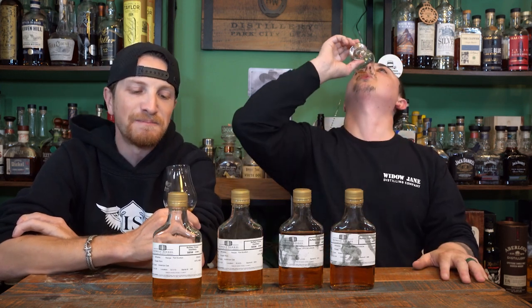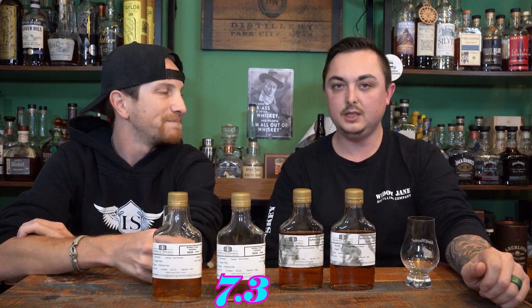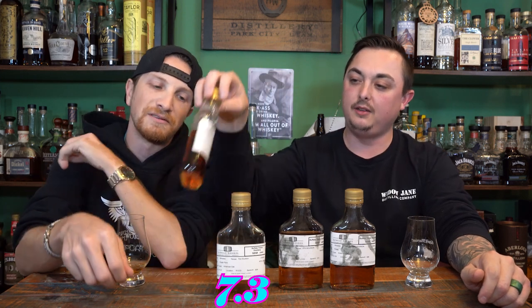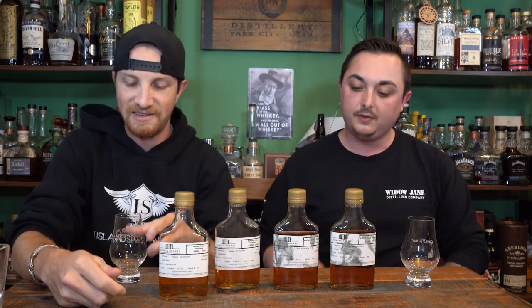On the palate this one's a little flat. There's still that grape note but it doesn't taste all that different — a lot more medicinal, more spice. I get the grape note but it's not blending in — it tastes almost like grape cough syrup. I'm not a fan of this one. We're both going 7.3 out of 10 on barrel number 4004. So barrel 145 wins our Eagle Rare showdown.